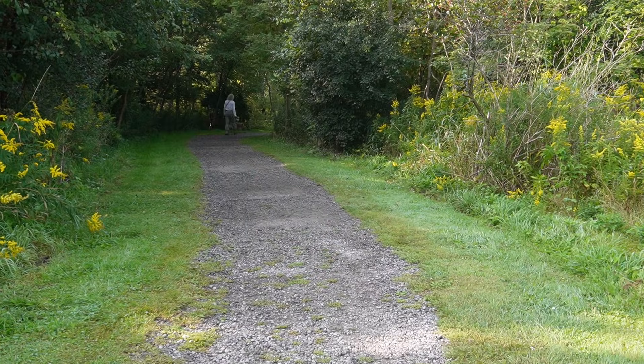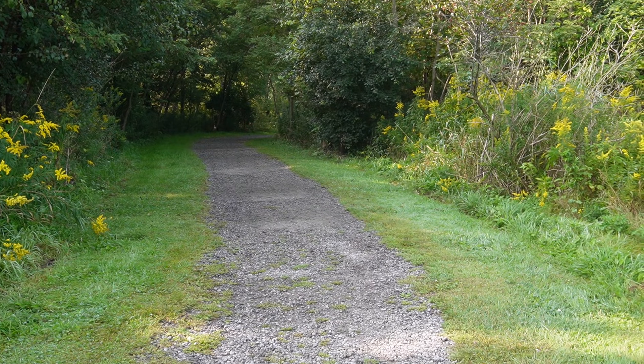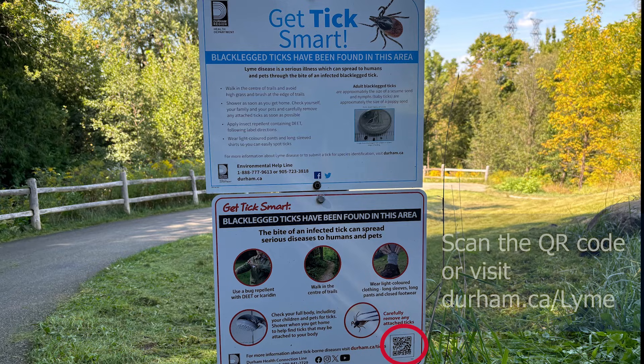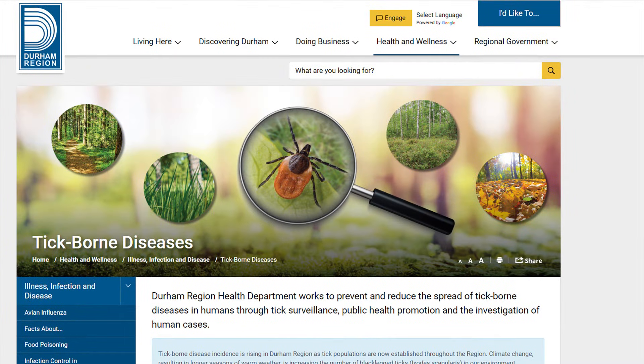When visiting outdoor recreational spaces in Durham Region, such as parks, hiking trails, and conservation areas, look for the Health Department's new Tick Awareness sign, which has a QR code that you can scan with your smartphone to lead back to our webpage durham.ca/lyme for more information about tick-borne diseases including tips for prevention. You can also subscribe on the webpage to receive updated information about tick-borne diseases and prevention.